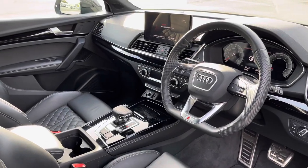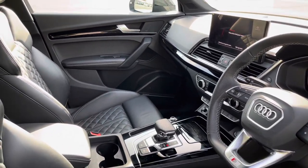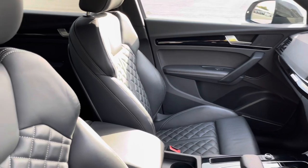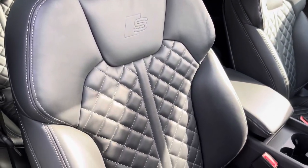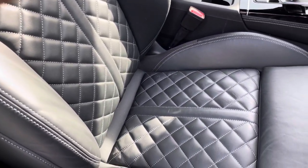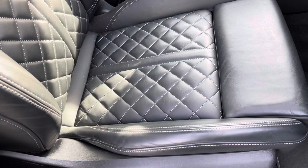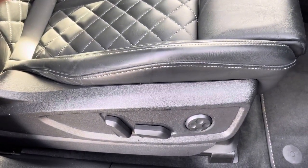In the front you'll find a flat-bottom 3-spoke leather multifunction steering wheel and piano black inlays, while there's fine Nappa leather upholstered front sport seats, which are not only plush but also really comfortable and supportive, especially on long journeys. They're electrically adjustable and include four-way electric lumbar support.